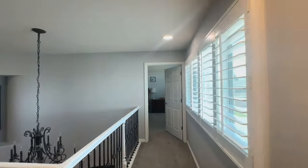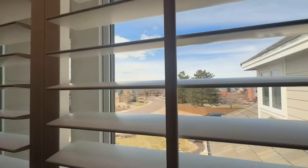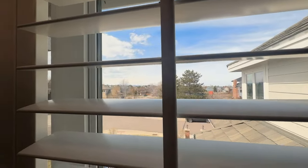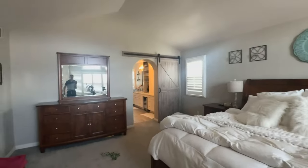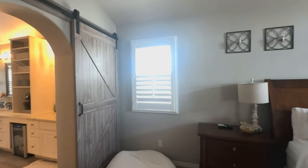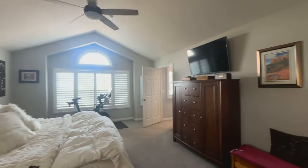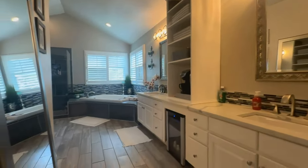Slider closets. And again, even in secondary bedrooms, plantation shutters — they really did not spare any expense on this place. Some good mountain views out this way too, if you can see that off in the distance. And then going into the primary bedroom here. Lots of space, got room for the Peloton. Vaulted ceilings in here.